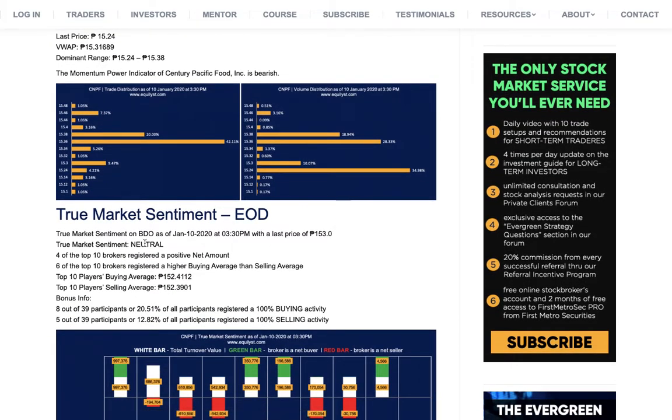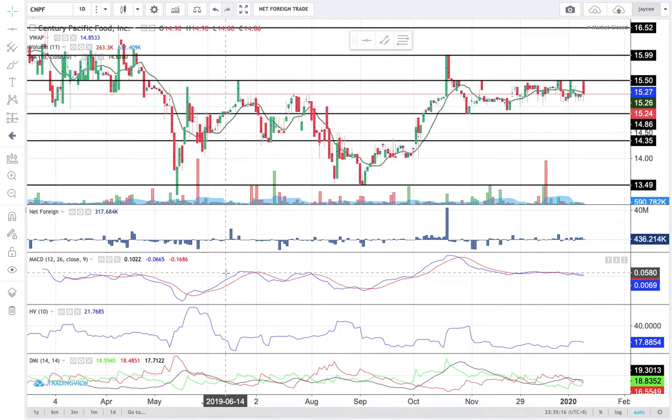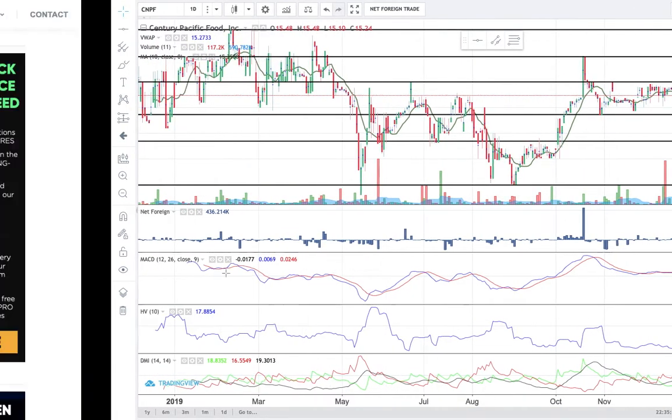This neutral true market sentiment does not give us a data-driven reason to believe that a rebound in price is already bound to happen. Based on what transpired today, CNPF is still more than likely to retest the support at 14.86.